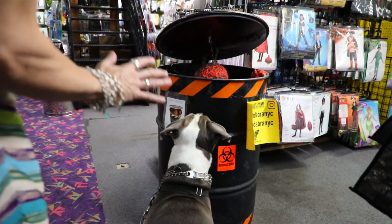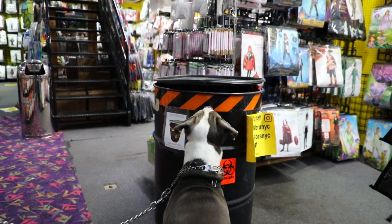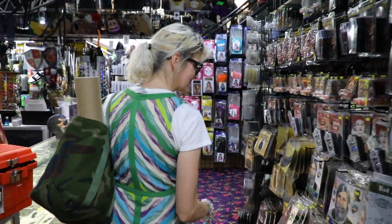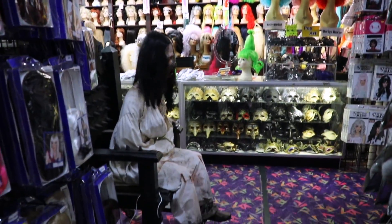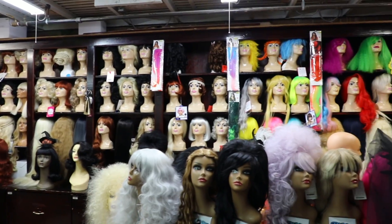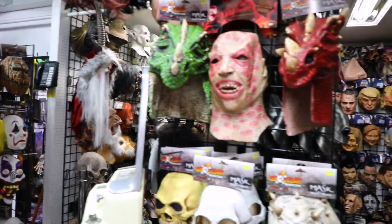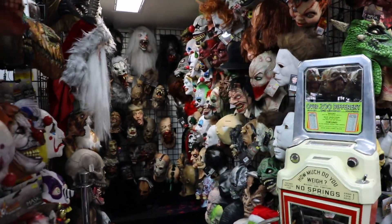Hudson, right off the bat, really loves the interactive props. Abracadabra NYC has a huge selection of wigs, costumes, masks, novelties, and gags, as well as a large makeup section.